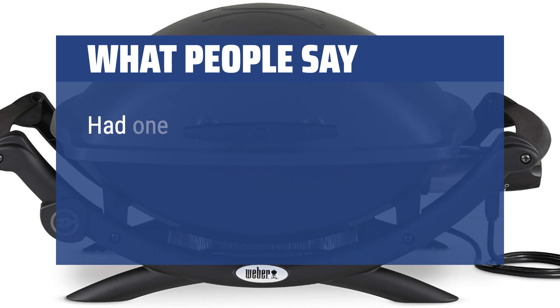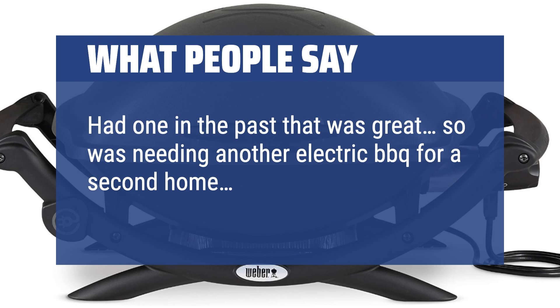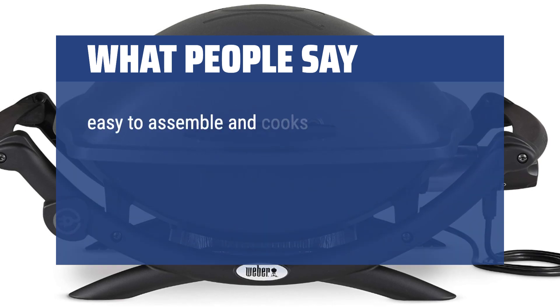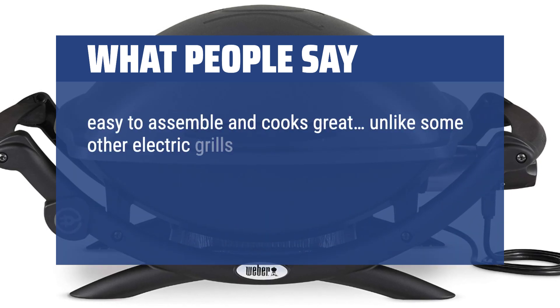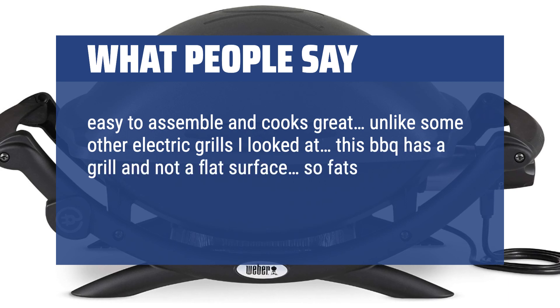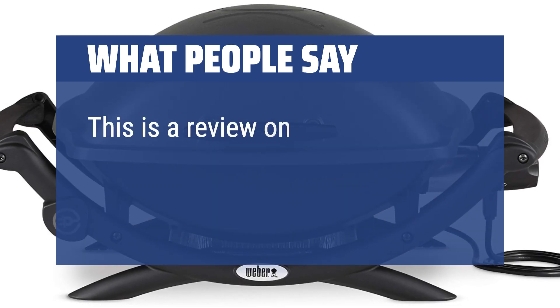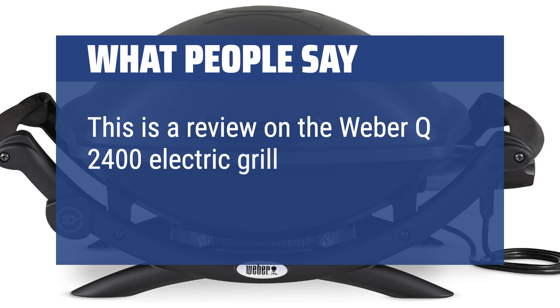What people say: Had one in the past that was great, so was needing another electric barbecue for a second home. It arrived quickly, is easy to assemble, and cooks great. Unlike some other electric grills, this barbecue has a grill and not a flat surface, so fats are able to drop into a tray and the food isn't cooking in its own fat. This is a review on the Weber Q2400 electric grill.